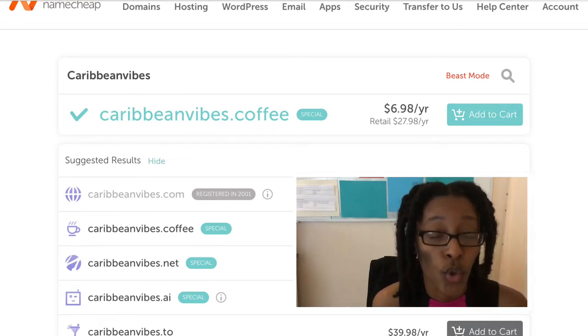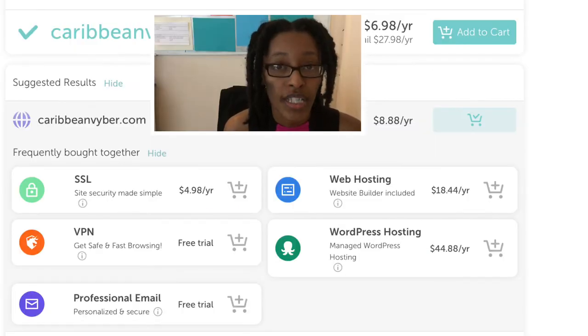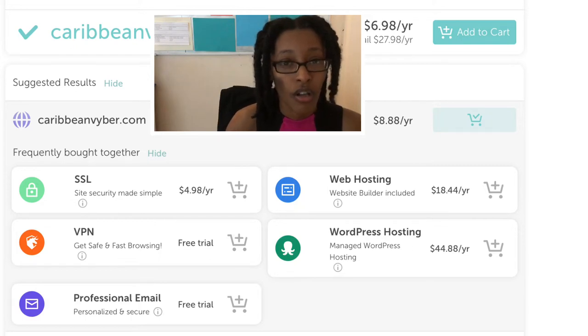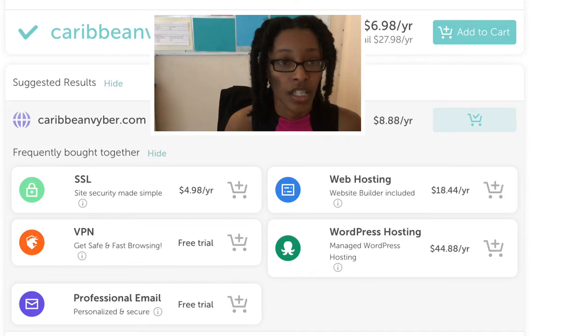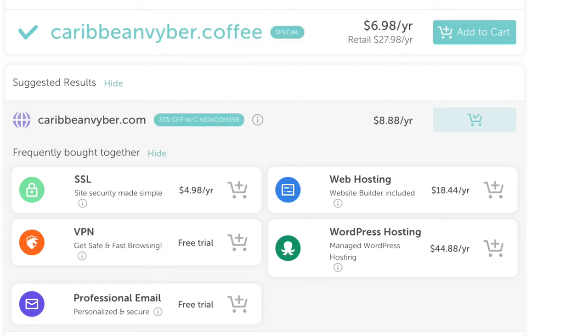Once you figure out which domain name you're going to use, you click 'Add to Cart.' You'll also see options to opt in to several add-ons, like purchasing your SSL certificate and other hosting options.